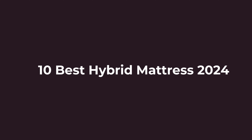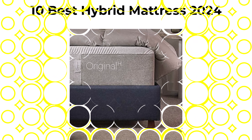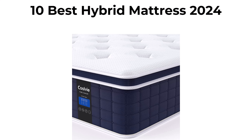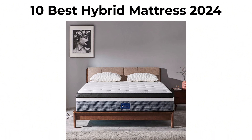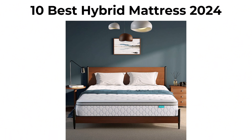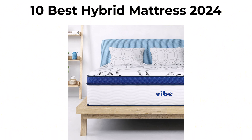10 Best Hybrid Mattress New Model. We are going to check out the top 10 best hybrid mattresses. This list is based on my personal opinion, and I try to list them based on their price, quality, durability, and more. If you want to see their price and find out more information about these hybrid mattresses, you can check out the link down in the description and comment section below.